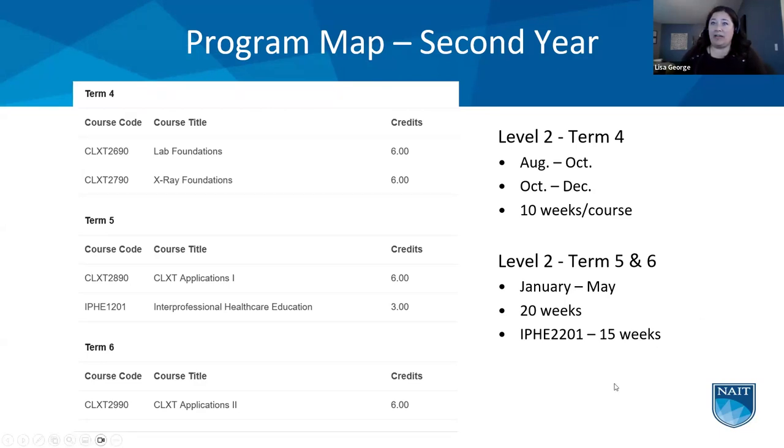Clinical training runs until the end of May — 40 weeks in total. Once you've completed the program successfully, you're on your way to writing your professional licensing exam and beginning work somewhere in Alberta.